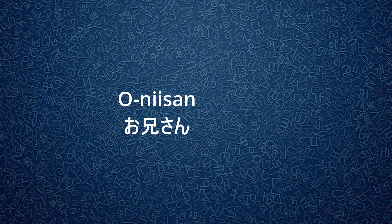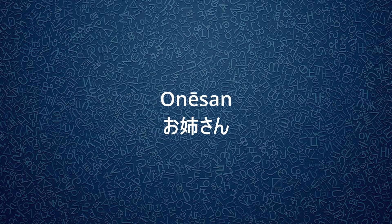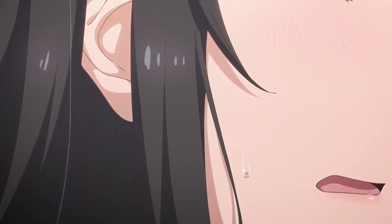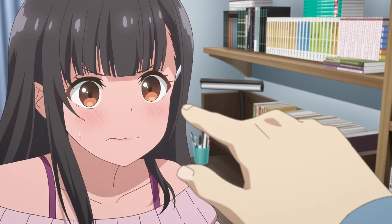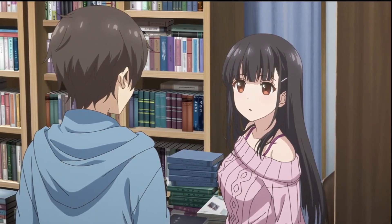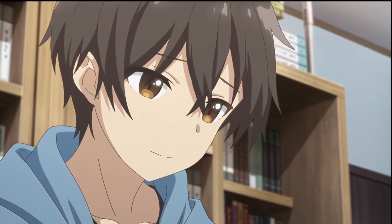Oni-san means older brother and One-san means older sister. When it comes to siblings, the honorific -san can be switched out to -chan depending on the person. I specify older sibling because typically the older of the two will just address the younger one by their name.